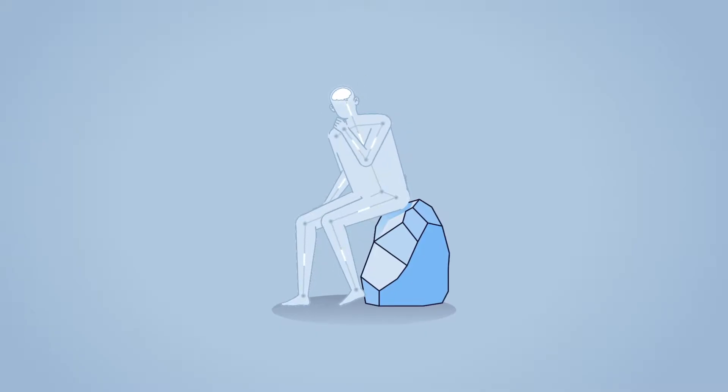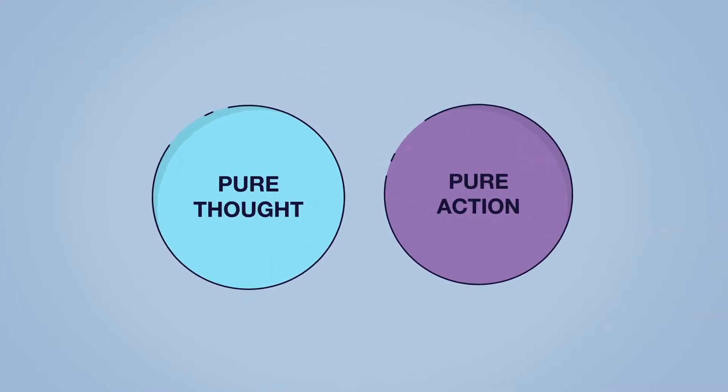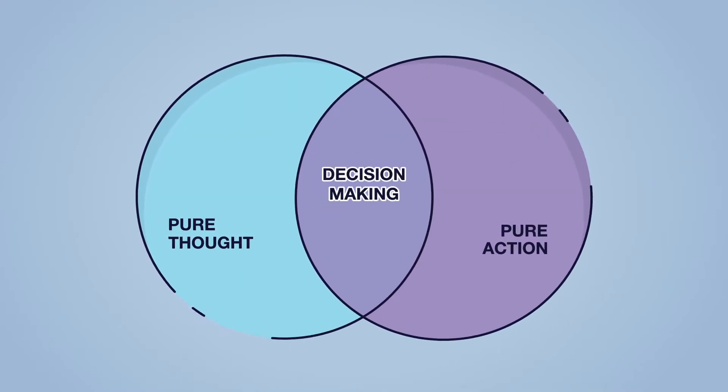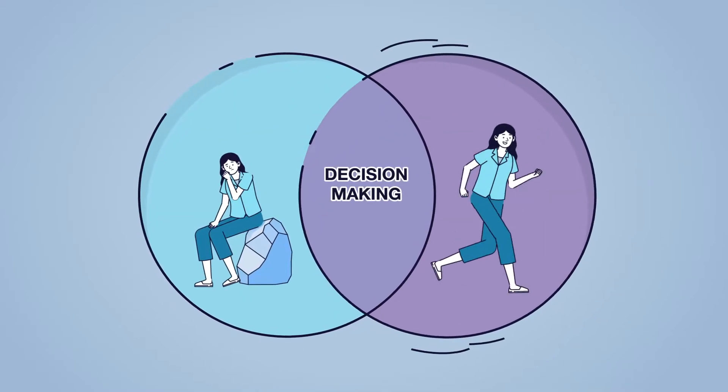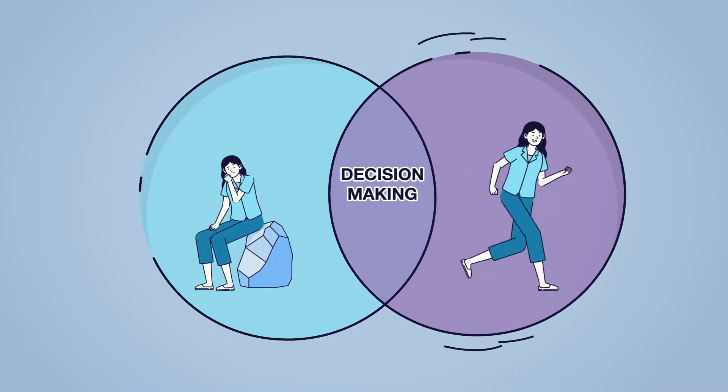But decision-making is more than just thinking — it includes movement to action. Decision-making is thinking with the purpose of acting, even when the best alternative is not to act. Whereas critical thinking can be pure thought with no action, a high-quality decision requires commitment and follow-through.